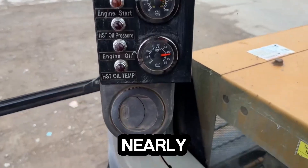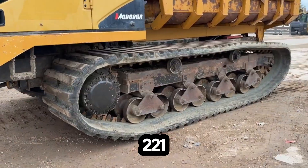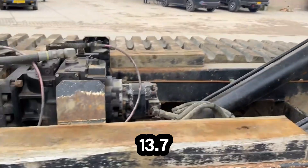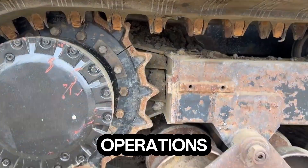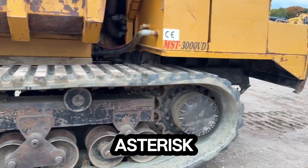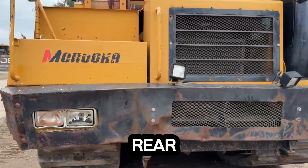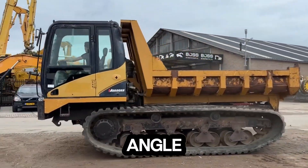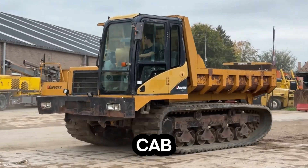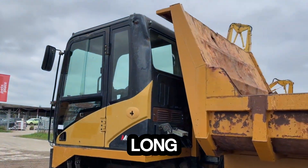With a payload capacity of nearly 15 tons and a CAT C7.1 engine delivering 221 kilowatts, it hauls heavy loads with ease. Its top speed of 13.7 kilometers per hour keeps operations moving efficiently, while the low ground pressure of just 49 kilopascals ensures stability and minimal impact on soft or uneven ground. The spacious dump body features a rear door and 60-degree dumping angle, allowing quick, effortless unloading. Inside, the fully enclosed cab offers heating and cooling, keeping operators comfortable no matter the weather — ideal for long, demanding shifts.